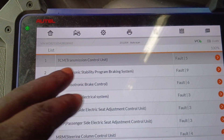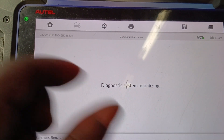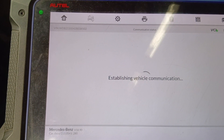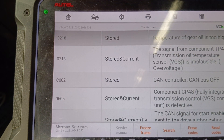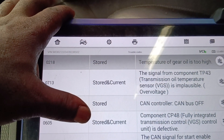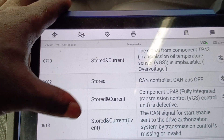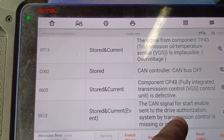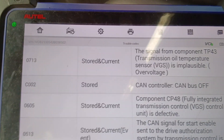Let's go to the transmission and ESP — transmission first. It communicated, but the P light is not showing and the Drive light is not showing on the dash. Running diagnostics now. We have: temperature of gear oil is too high; signal from component TP transmission oil temperature; component CPU 48 — fully integrated transmission control VGS control unit is defective; and the current signal for start enable sent to the drive authorization system by transmission control is missing or invalid.